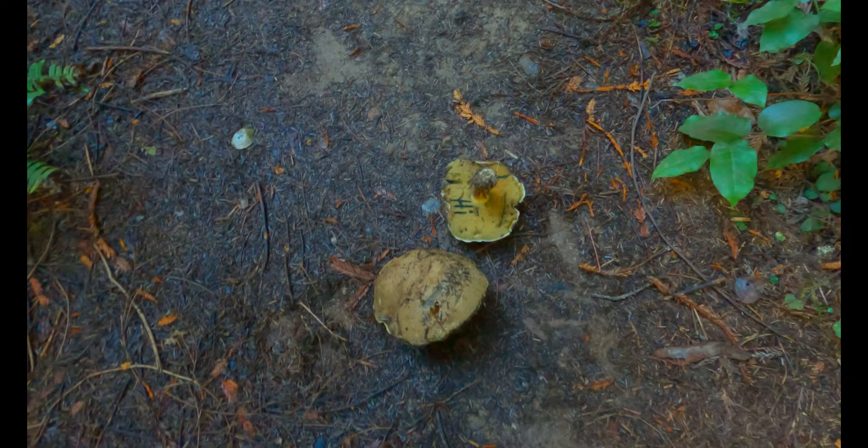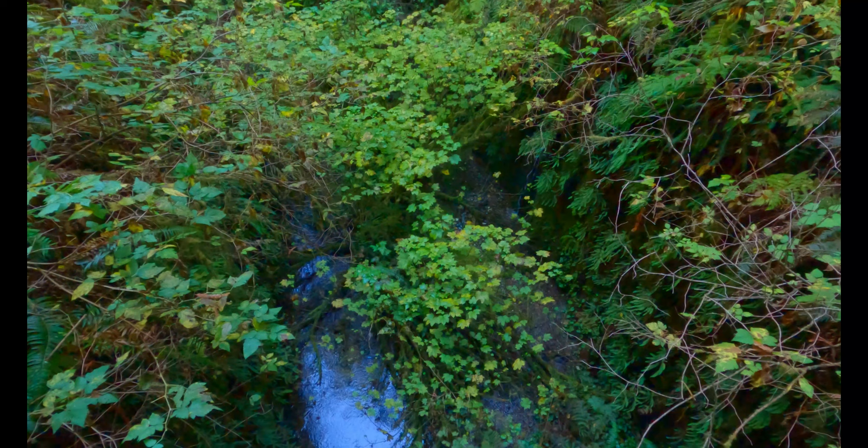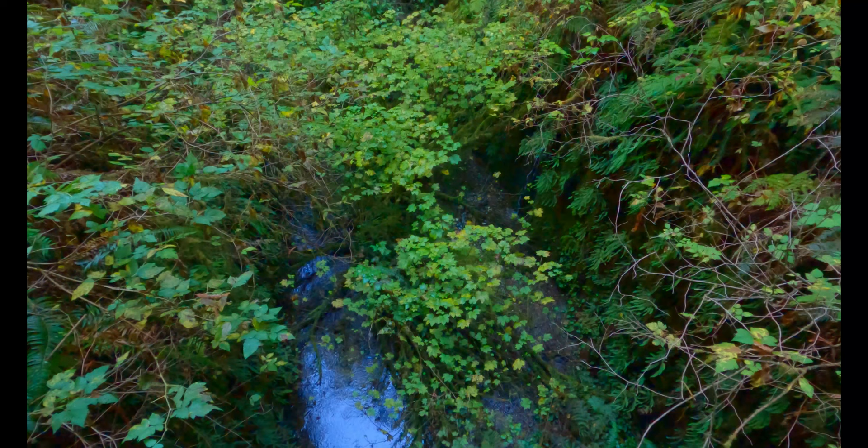Now I'm getting closer to Fern Canyon and I'm starting to see people. I'm really curious to see how much Fern Canyon has changed from a year ago. I know it hasn't rained as much this year as it did last year, so we'll see — hopefully it's still beautiful. Some random mushrooms on the floor. There's up and down on the hike going, and there's going to be up and down going back as well. This last part of the hike has been the steepest climb so far. I'm thinking I'm above Fern Canyon right now.